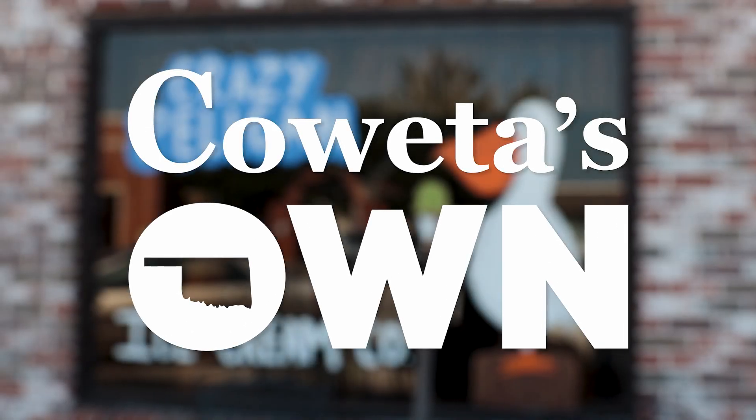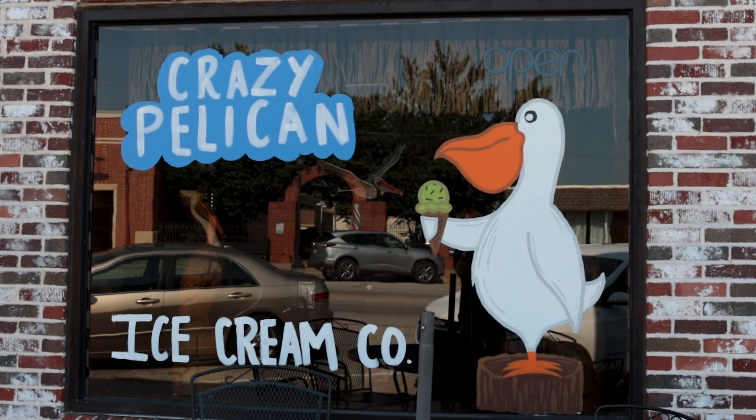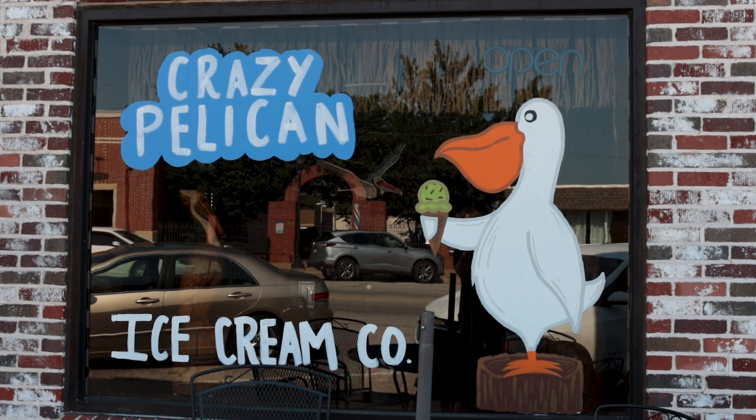My name is Todd Palmer. I am the owner of Crazy Pelican Ice Cream Company here in Coweta, Oklahoma. We are an old-fashioned kind of ice cream shop.